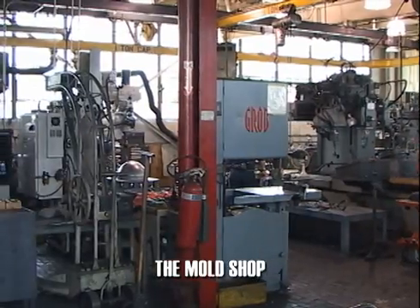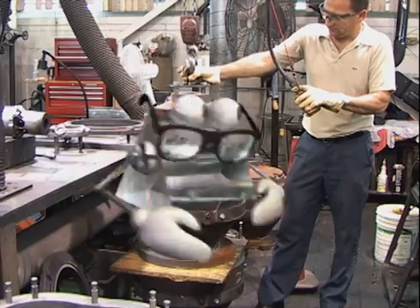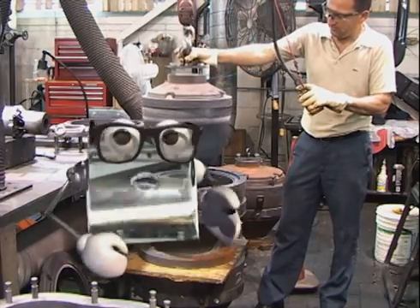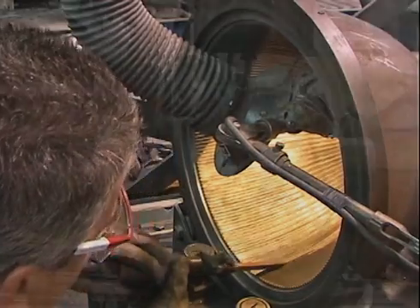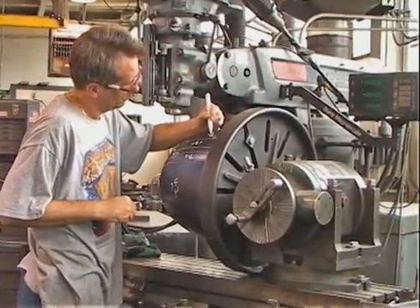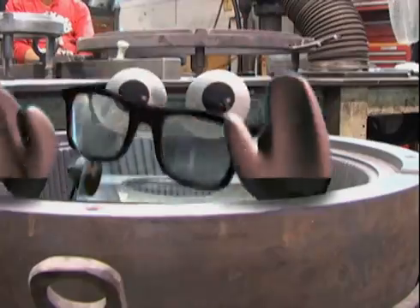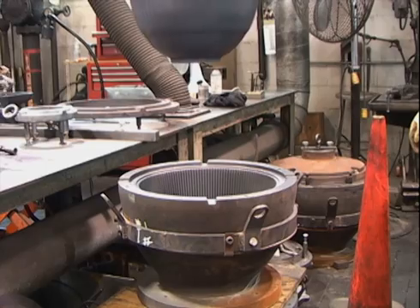Here we are. All tooling required starts and ends in the mold shop, where tool and die experts hone their skills in producing exacting glass molds and accompanying plungers.